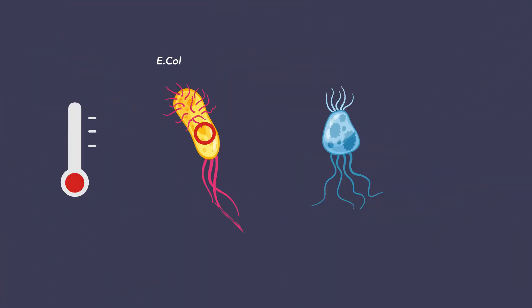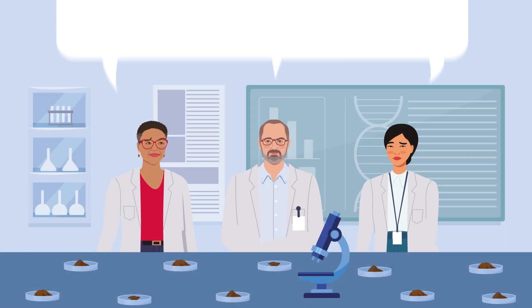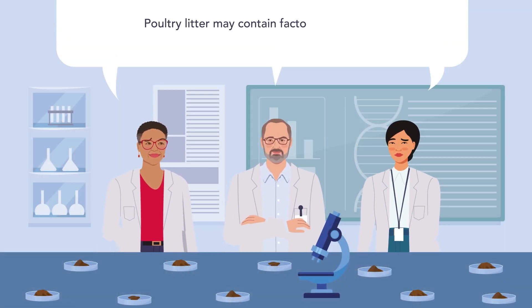The team also included a type of bacteria called E. coli R100 that will readily transfer its plasmid. But they only observed plasmid transfer at 37 degrees Celsius, which is not reflective of the chicken house environment.